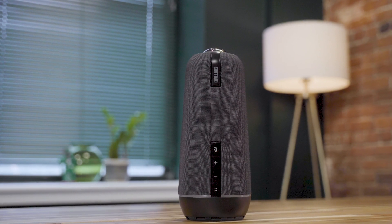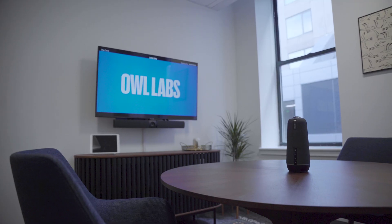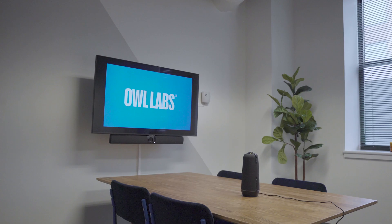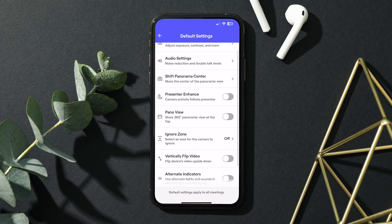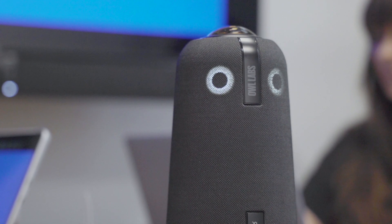We gave the Meeting Owl 4 Plus a stylish but functional design that enables it to be more customizable than ever. It has new features and functionality built right into the device, like support for Power over Ethernet and a Kensington lock slot for physical security. The Meeting Owl 4 Plus also has the option to turn off its LED eyes and startup hoop for a more professional look.